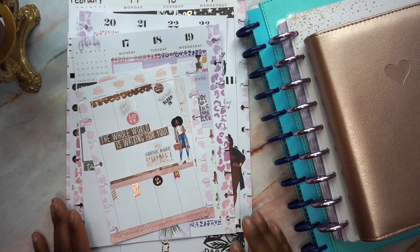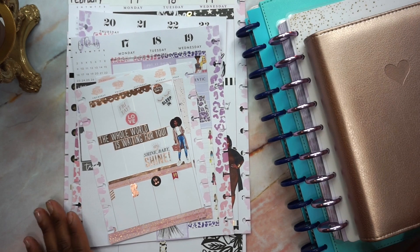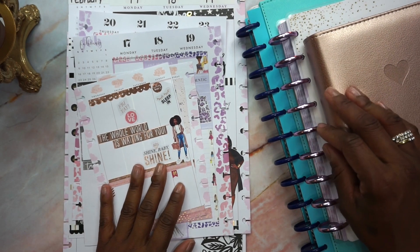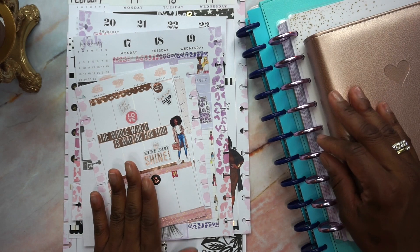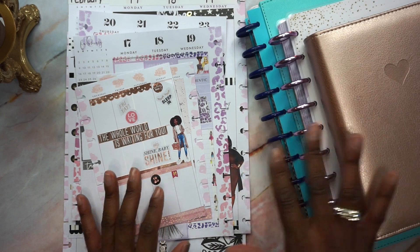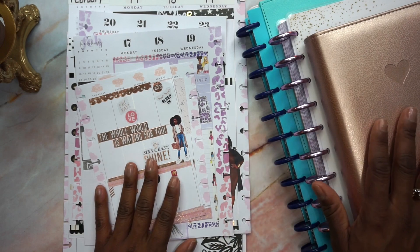Hey, hey, marvelous beauties! Welcome back to my channel — the place to be for planning, budgeting, and traveling to live a marvelously beautiful life. I wanted to come on quickly and share all of this week's completed spreads with you. This is just a quick video giving you an overview of all three spreads that I did for this week.